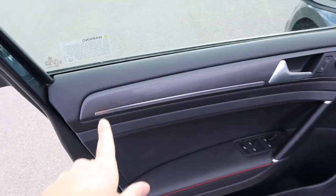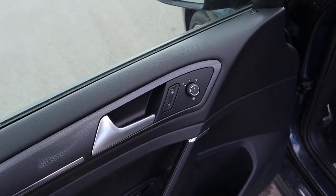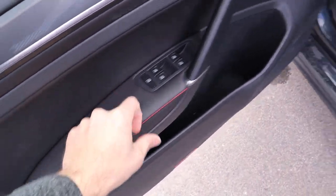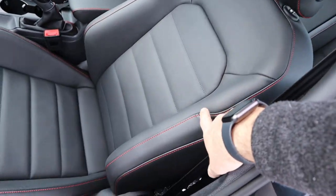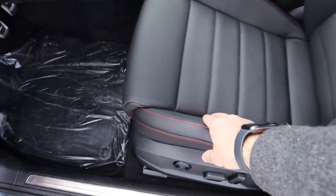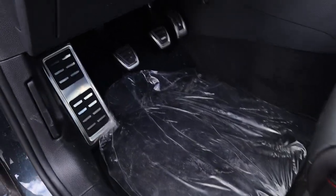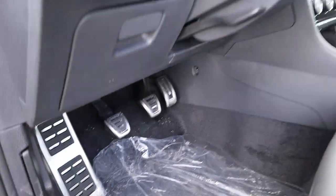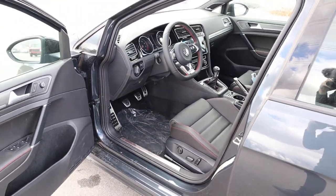The front door panel has the same cool trim piece, door lock and unlock controls, mirror adjustments, and window controls with soft touch material and stitching. The front seats are essentially the same material as the rear, but with significantly larger bolsters. You've got full power seat adjustments on the side. I love the look of the pedals, and yes, you get three pedals because it's a manual. The steering wheel is manually adjustable.